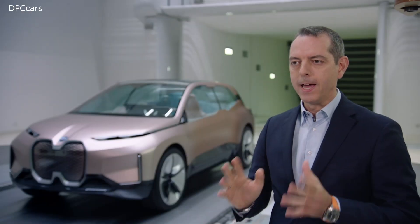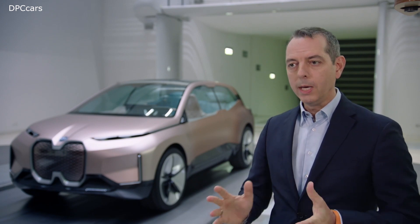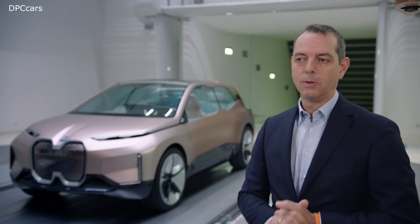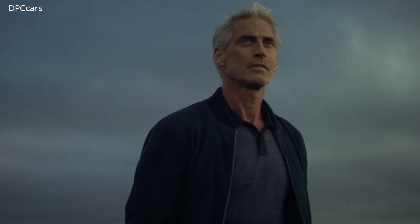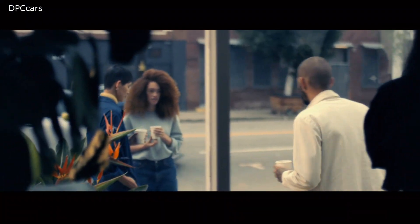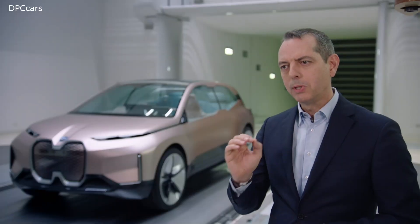And talking about drivetrain technologies, we have a very clear plan for the future at BMW Group. We believe in the power of choice. We believe that only technologies which are actually purchased and used by the customer can really have a positive impact in reducing emissions.